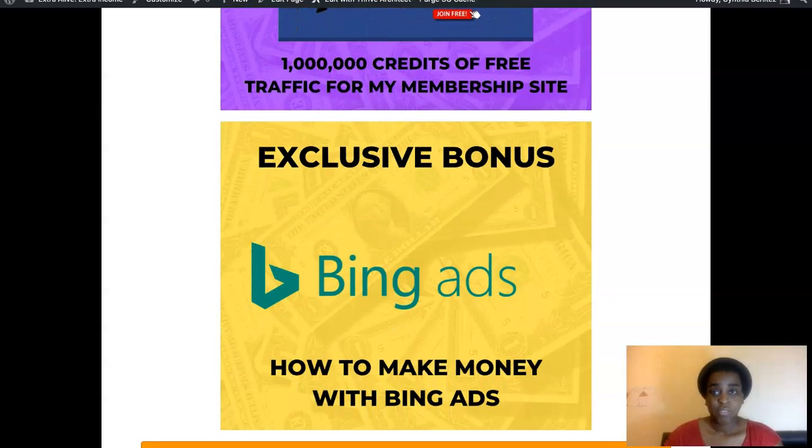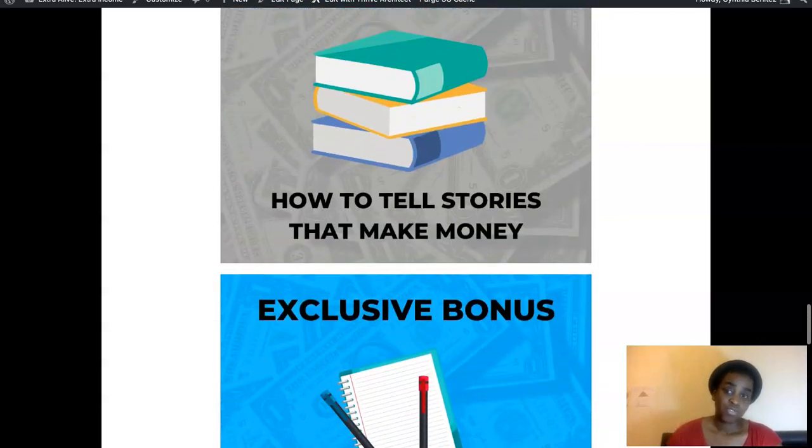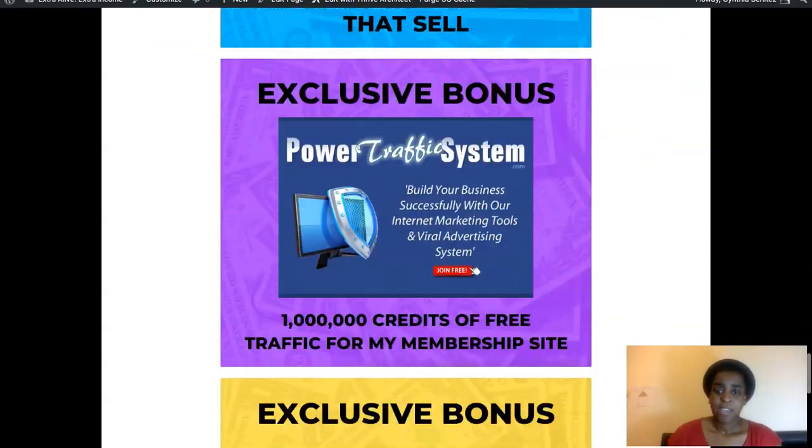My last bonus is a paid traffic source that gets you results much quicker than free traffic. Bing is amazing for webinars — it's converting well and it's much cheaper than Google and Facebook ads, while being just as targeted and effective. You just need to know what you're doing, so in this bonus I'll train you on how to make money with Bing so you can promote your webinar replay and make those high ticket commissions.